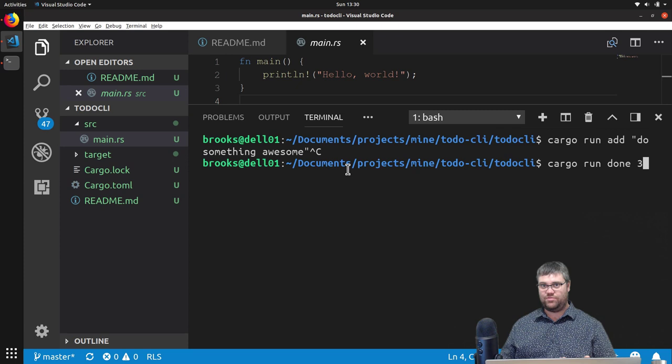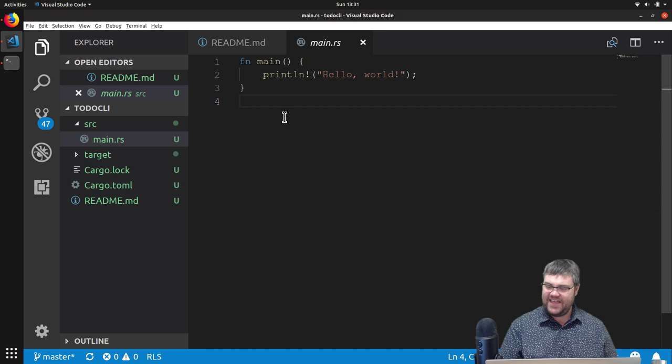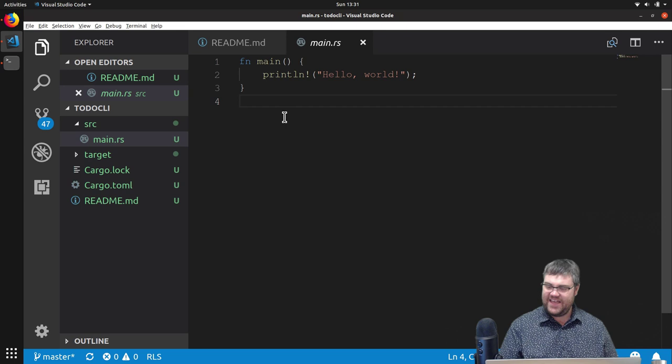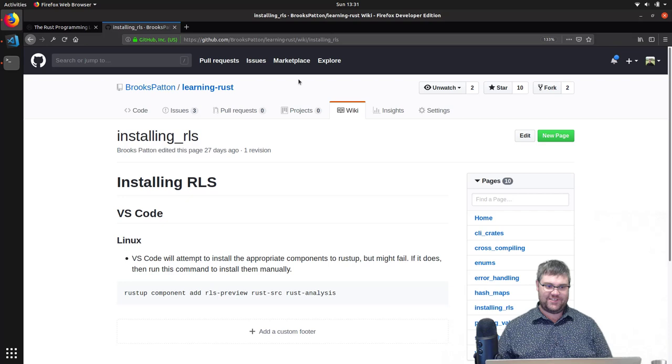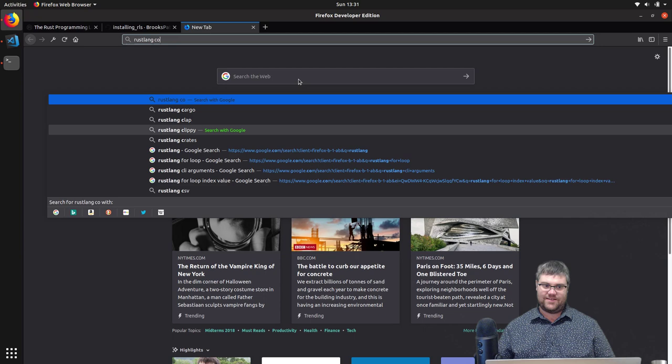We're going to need to get these arguments and put them into variables for this to work. That means to begin with, we're going to go straight to Google. I want to show you how to do Google searches for Rust, because it can be a little bit difficult sometimes. Always start with 'Rust Lang' when searching, because if you just search for 'Rust' you're going to get the video game and not the language. And at that point, it's command line arguments.